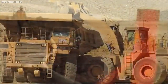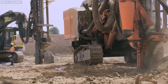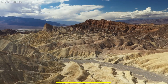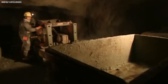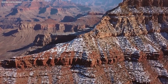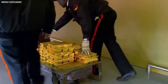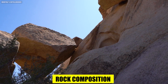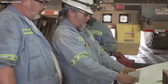Once a promising location is pinpointed, it's time for core drilling. This vital process involves a specialized rig that resembles a giant industrial drill. Picture a powerful machine meticulously extracting long, cylindrical rock samples from the Earth's depths. These cores, acting as geological biopsies, are meticulously analyzed by geologists. They examine the rock composition, searching for telltale signs of gold and its associated minerals.